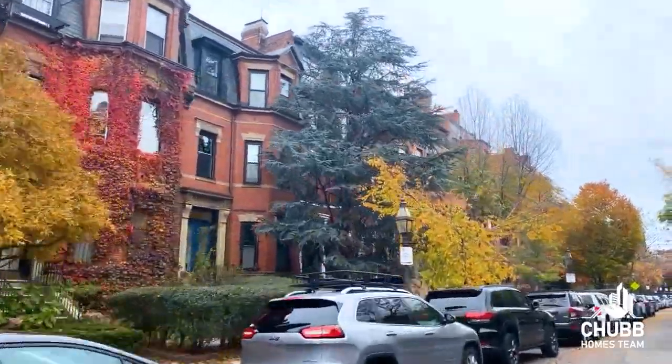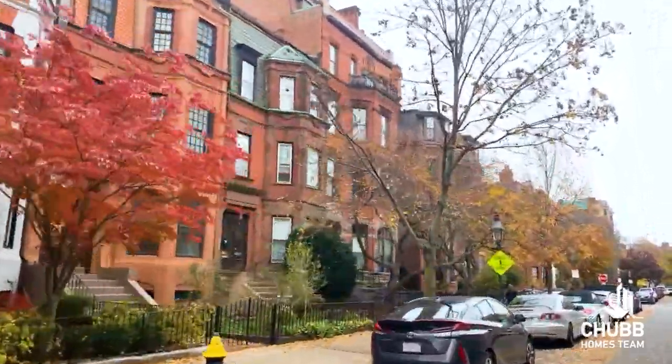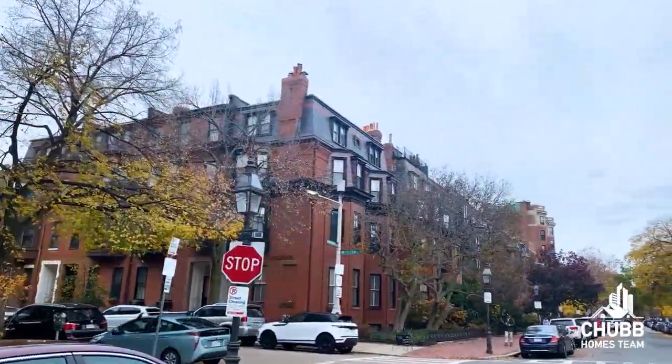The majority of housing stock available to Back Bay homebuyers are condos. You're going to find the occasional single-family home, which is very expensive. These condos are found in Back Bay brownstones as well as larger buildings, which even include high-rise amenity-rich buildings like the Clarendon at 400 Stuart Street or the Mandarin Oriental, considered one of the most premier buildings in Boston. I've included average sales prices for the different types of buildings and bedroom condos for the Back Bay in the description below.